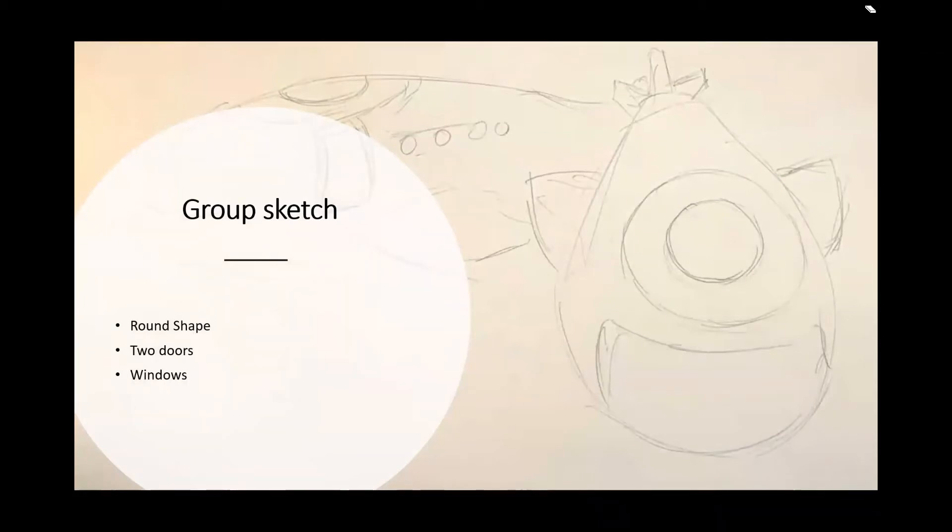Group sketch. We designed it in a round shape because we think this can make the watercraft go faster, and we also designed about two doors on the side for people to board.